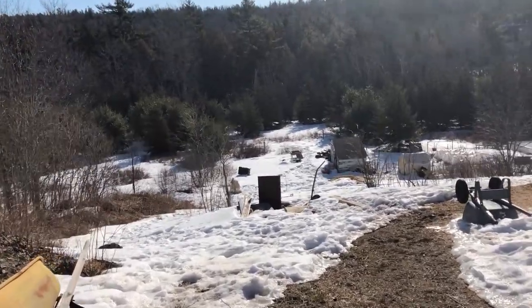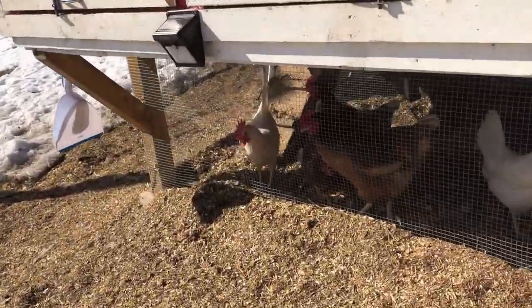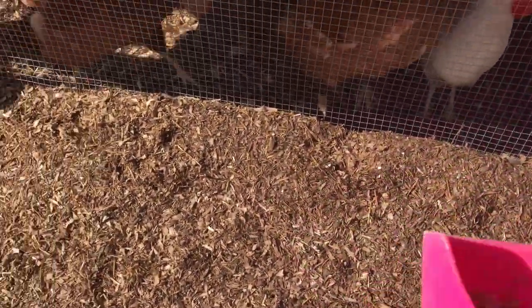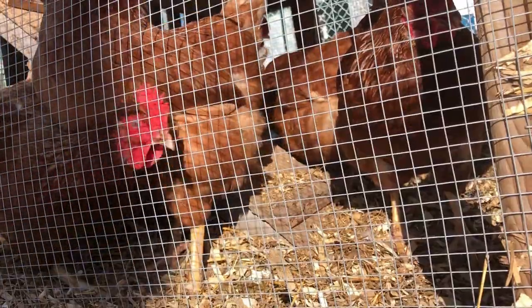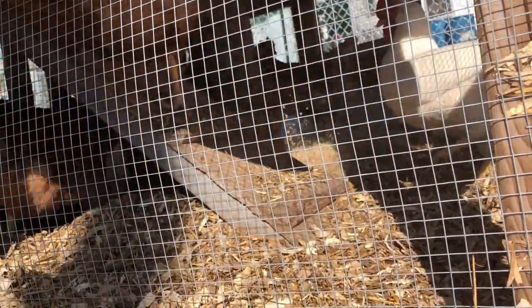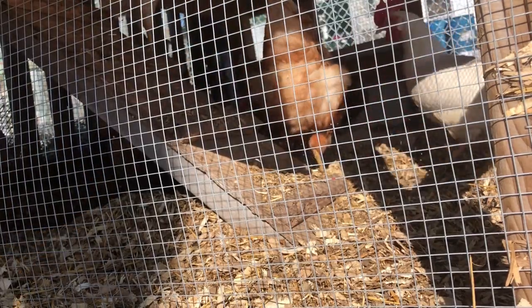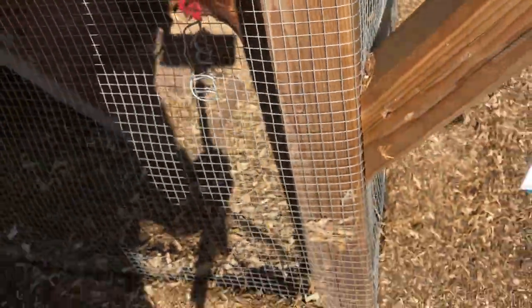Everything's finally starting to melt around here! They're all excited. I dropped the door.